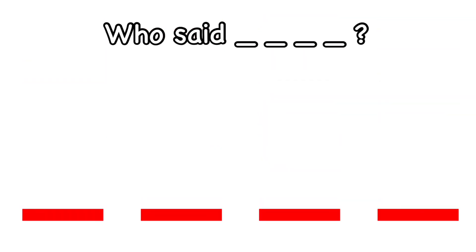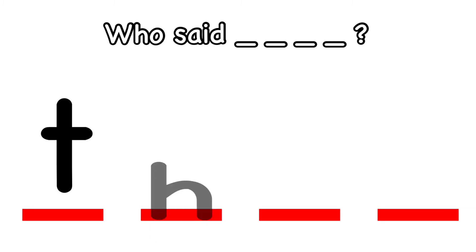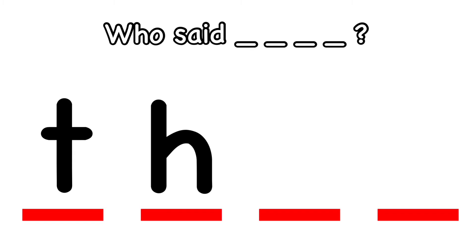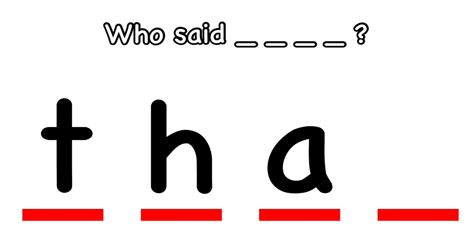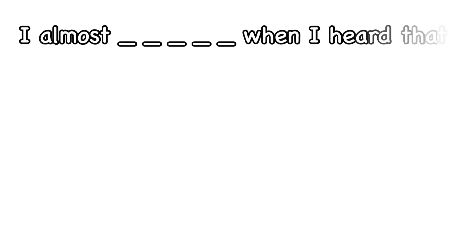Who said that? How do you spell that? What's the first letter? T. Good. What comes next? H. And what's the next letter? A. And what's the last letter? T. That. I almost cried when I heard that.